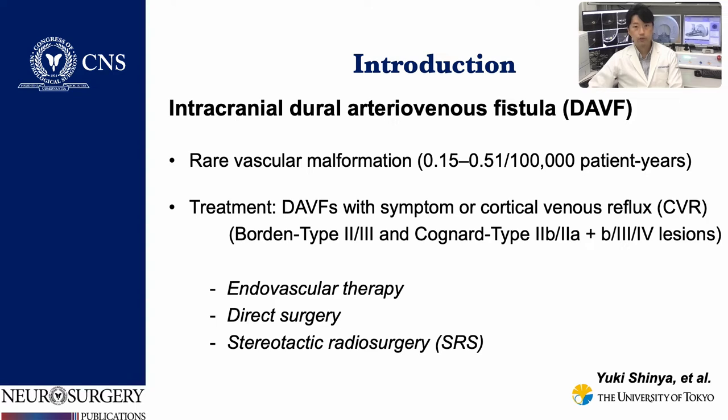DAVF is a rare vascular malformation. The therapeutic options are endovascular therapy, direct surgery, and stereotactic radiosurgery.